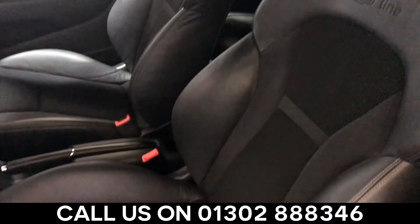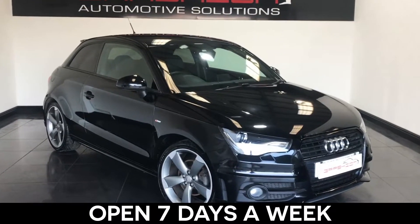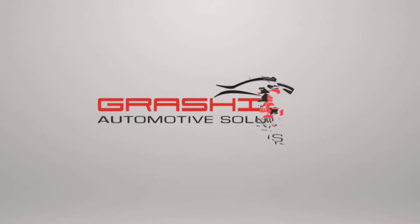Call us today on 01302 888 346 and talk to one of our friendly staff. We are open 7 days a week and here to help make buying your next car a pleasure.